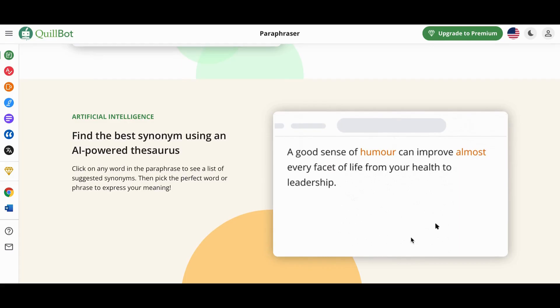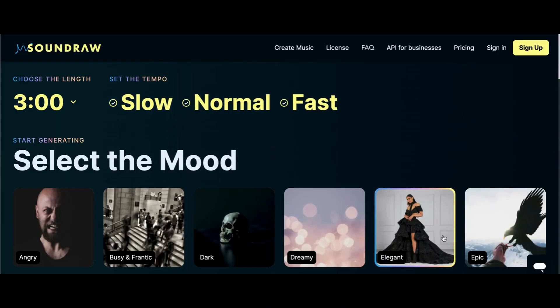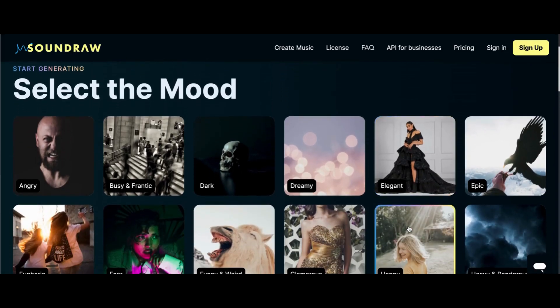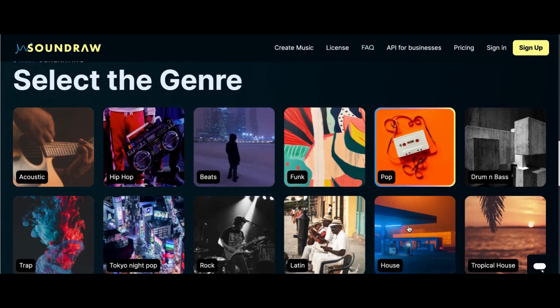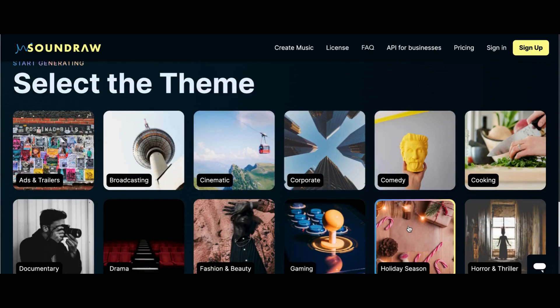Number 13: SoundDraw. SoundDraw is an AI royalty-free music generator for video creators. Users can choose the mood, the genre, and the length they prefer to compose their own music. You can choose the length of a song, the tempo, mood, genre, and theme for your song.